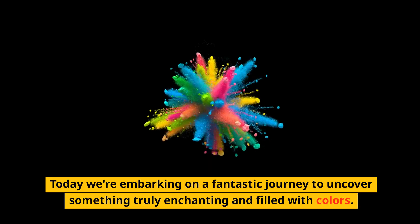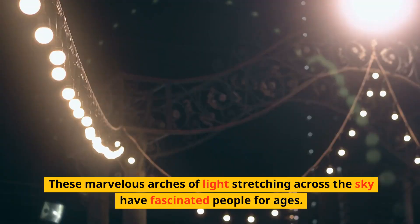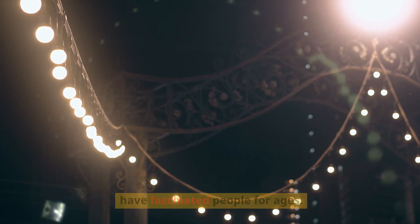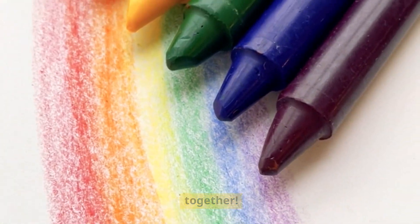Hello friends! Today we're embarking on a fantastic journey to uncover something truly enchanting and filled with colors. These marvelous arches of light stretching across the sky have fascinated people for ages. So grab your favorite rainbow-colored crayons and let's dive headfirst into the captivating realm of rainbows together.